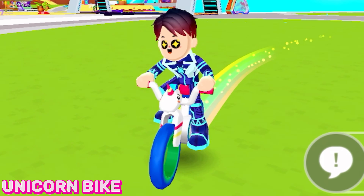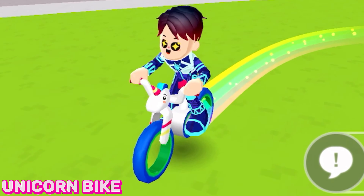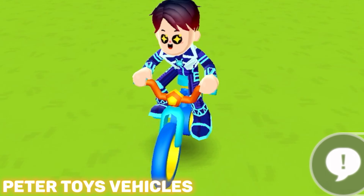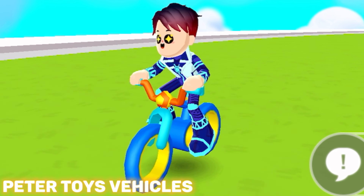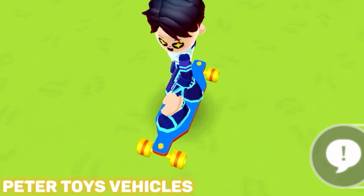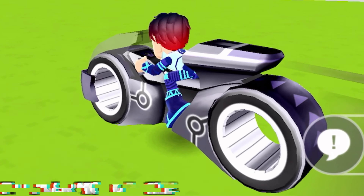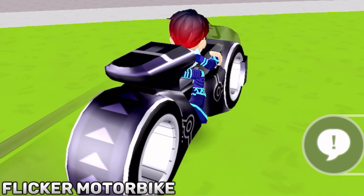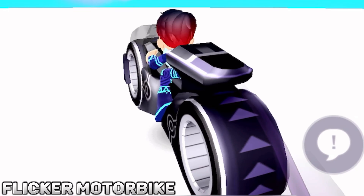The YouTuber Peter Toys also has his own bike and skateboard in PKXD, and here they are. Here is the Flickr motorbike — this thing can literally go so fast, and I just really love the color of this motorbike.